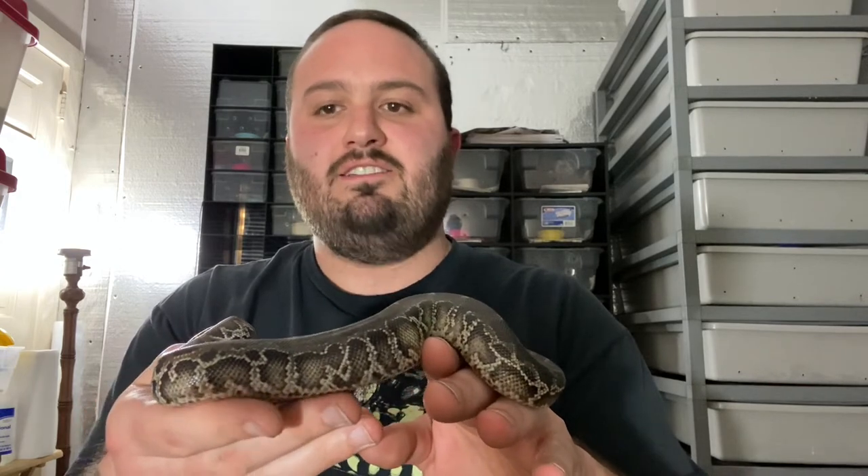So this is a 2020 Sumatran short tail baby. Mom was of course Incognito and dad is Midnight Rider. Mom you guys have seen on the channel before. Dad — I don't know if he's been on the channel, but he is on the cover picture for my channel, that Sumatran that's periscoping. That's this little guy's father.